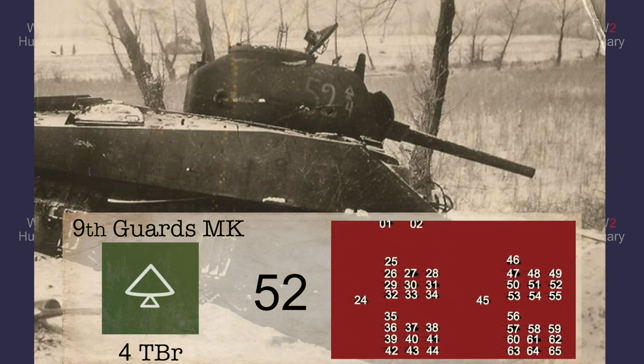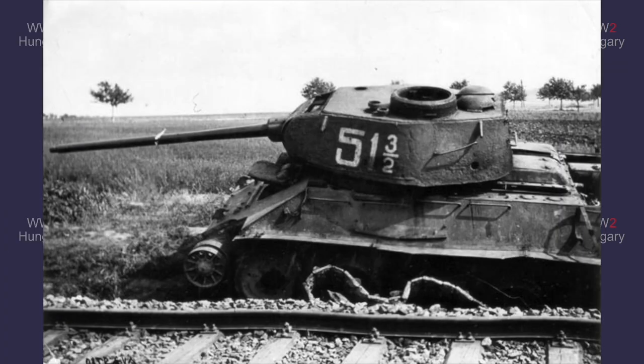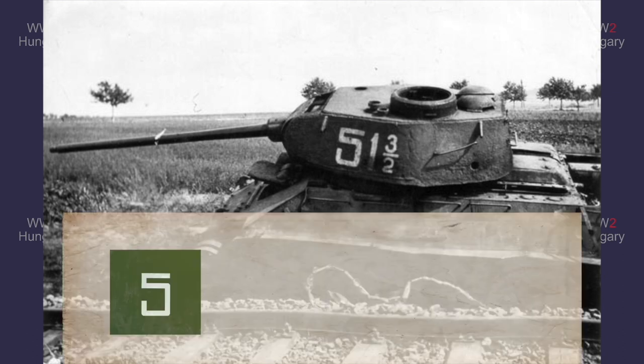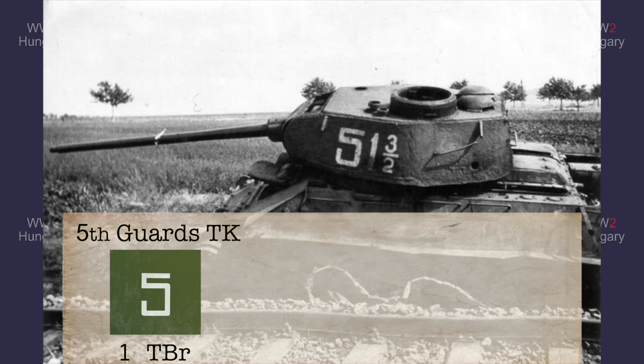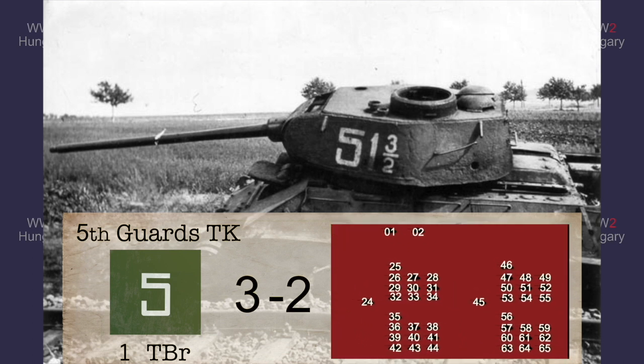The high vehicle number is another confirmation that this tank was part of the corps' tank brigade. This picture looks challenging but is quite simple to identify. The tank's corps emblem makes it obvious it was from the 5th Guards Tank Corps, the large 1 is the brigade code for the 21st Guards Tank Brigade, and the 3 indicates the battalion. The vehicle number tells us this was the second tank in the battalion, making this a company command tank.